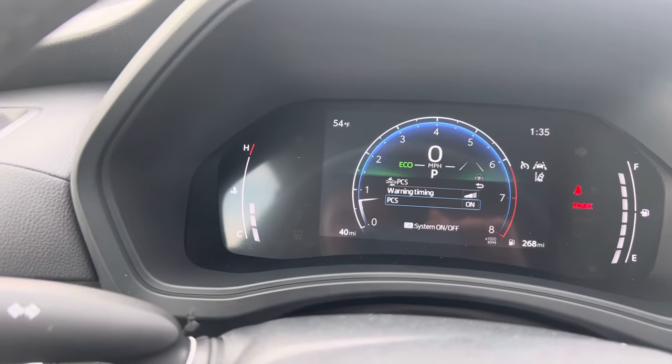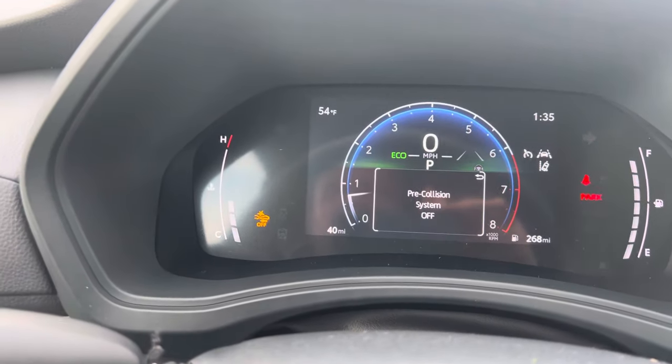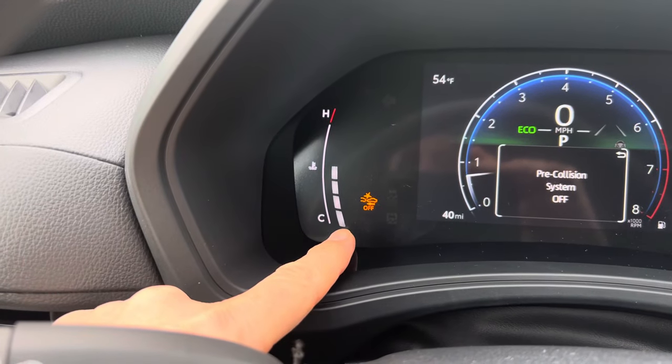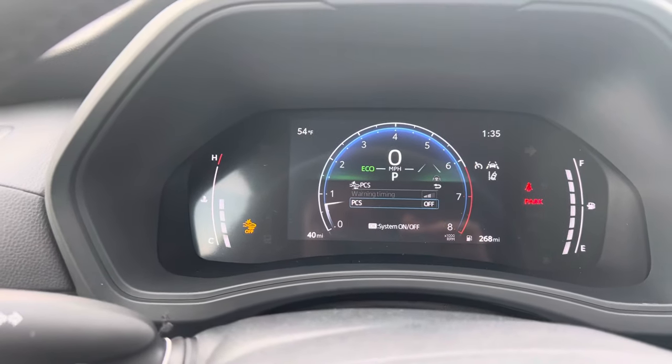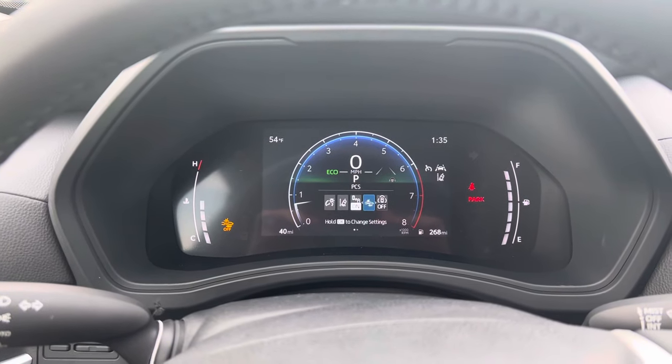Drop down, and it will ask: are you sure you want to turn it off? Yes, we're going to turn it off. Now the pre-collision system is off. You have this little indicator over here, and now your warning light is not going to keep coming on, so it's going to be less distracting.